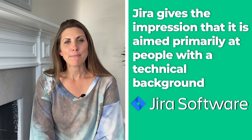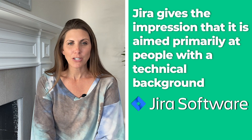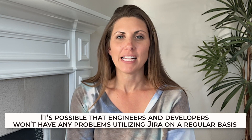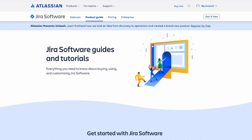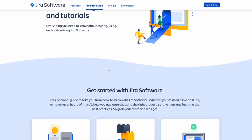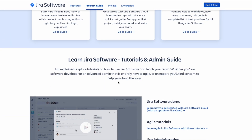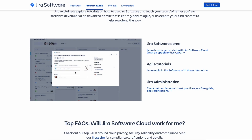It does give the impression that it's aimed primarily at people with a technical background. Engineers and developers won't have any problems utilizing Jira on a regular basis, but the typical individual will probably spend a lot of time reading through tutorials and how-to manuals. While it's great that Jira makes these videos and documentation readily available on their site, it's also true that there's a plethora of free resources out there.